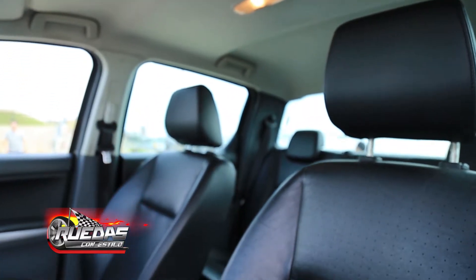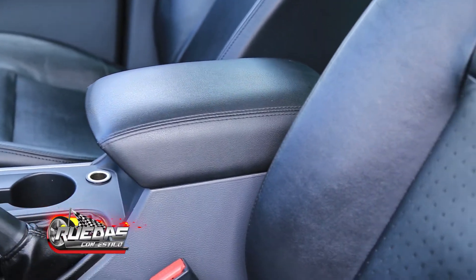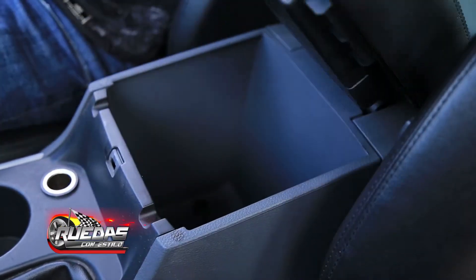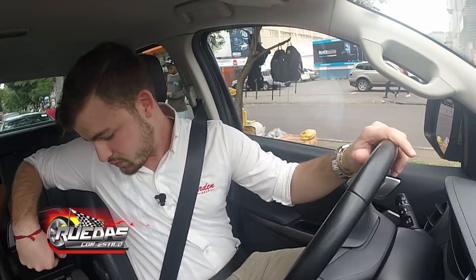El vehículo tiene tapizado de eco-cuero. También viene forrado el apoyabrazos, que tiene dos espacios: un espacio pequeño para guardar documentos del vehículo y teléfonos celulares, y un espacio más grande para guardar alguna botella u objeto de mayor tamaño.